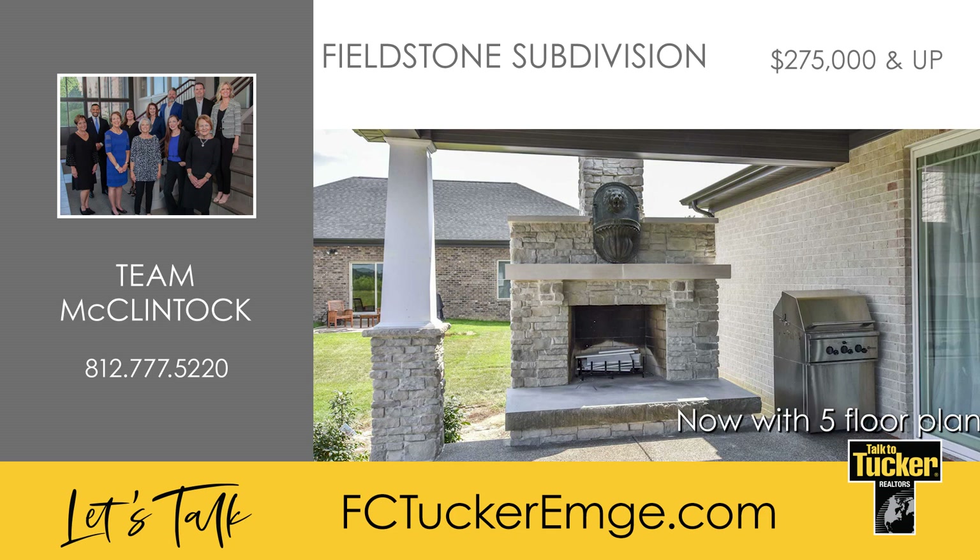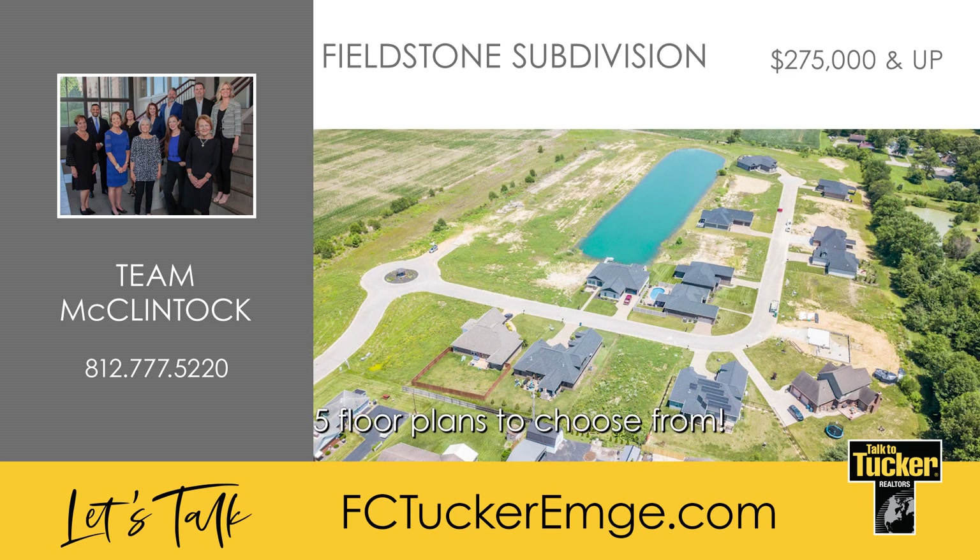Team McClintock will work with buyers to find a lender familiar with construction loans to get the best rate and make it an easy one-step process. Don't miss out on this opportunity to build your custom home. Talk to Team McClintock at 812-777-5220.